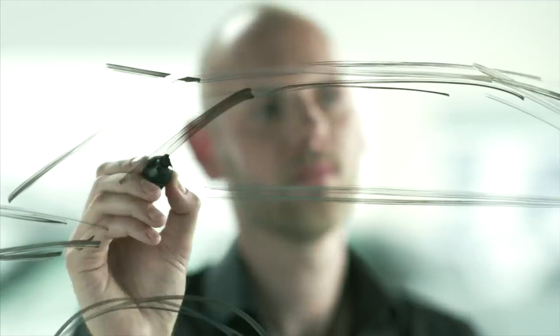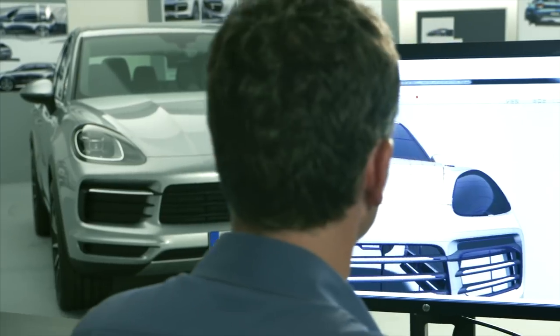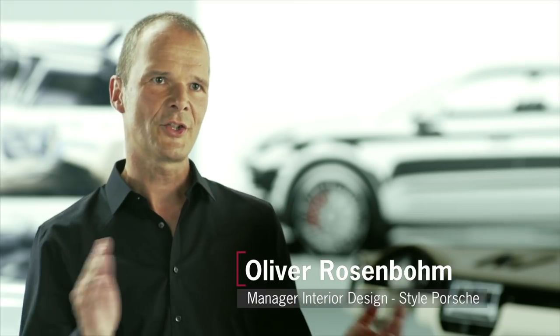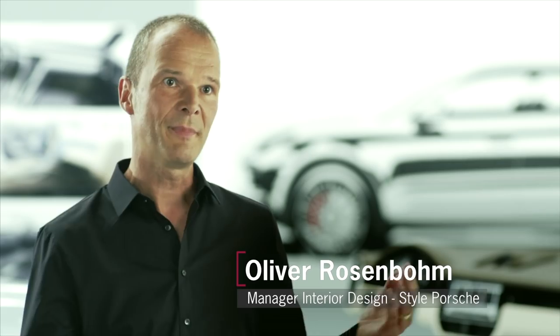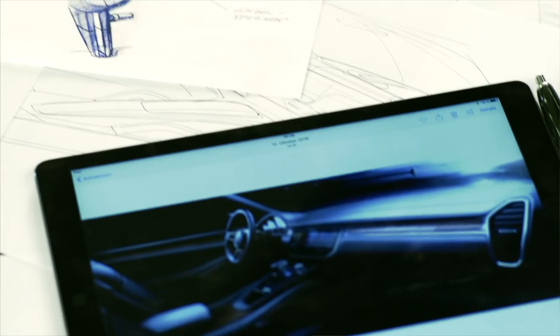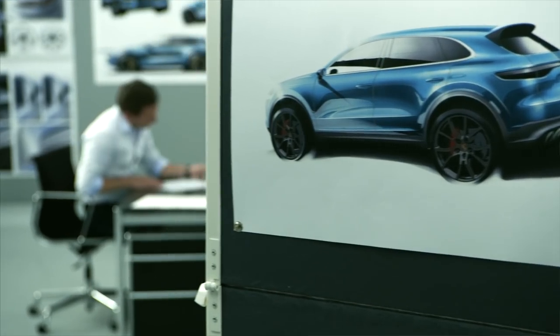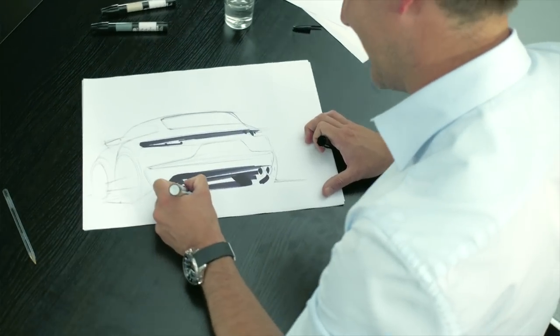It all begins with a sketch. This sketch is elaborated on and thereby finds its way into the digital world. This is the beginning of something that resembles a game of ping pong — the pictures from the digital data model are revised by hand, and those changes are in turn incorporated back into the digital model.